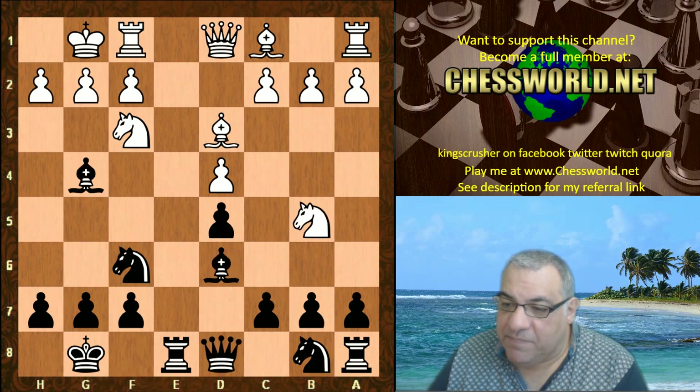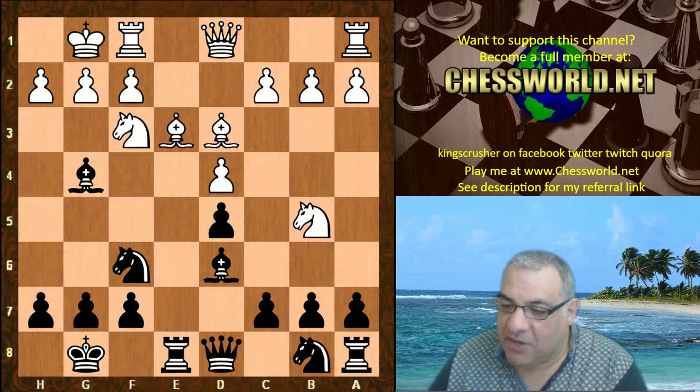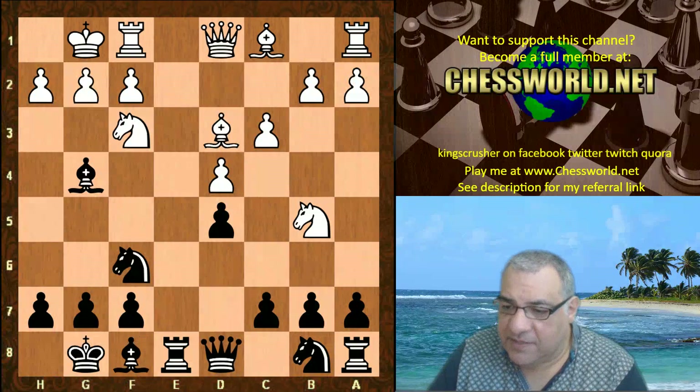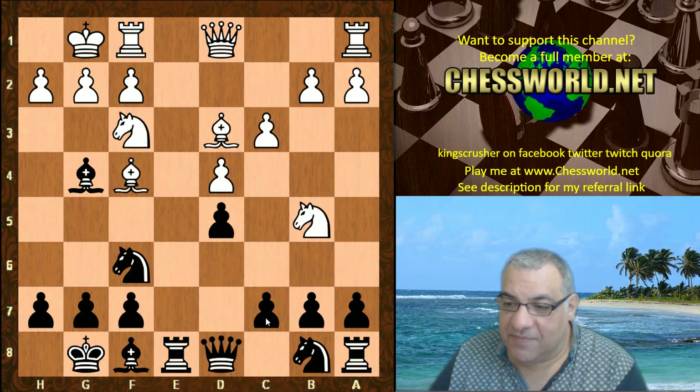The move Be3 has been seen before as well, by the way, in a high-level game - at least in ICCF email correspondence - by very strong players. Be3 has been seen; it ended in a draw, surprise surprise, on move 29. So anyway, c3 Bf8 - the bishop is preserved. Bf4 hitting c7 - is this a nuisance?